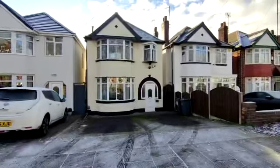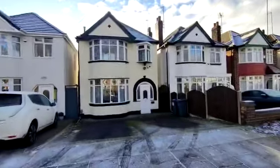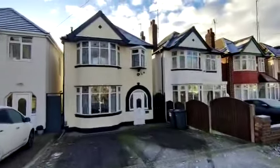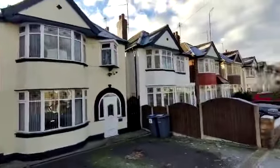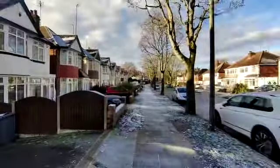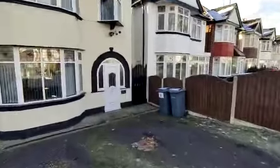Video tour for 212 Quinton Lane, Quinton. Stunning three-bedroom detached property, beautifully maintained and considerably improved. Lovely area, tree-lined road, close to local amenities, close to the Hagley Road, gaining access into Birmingham city centre.